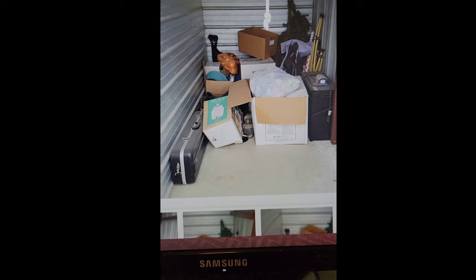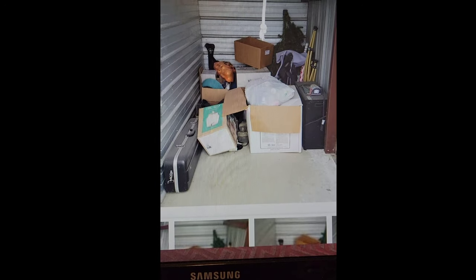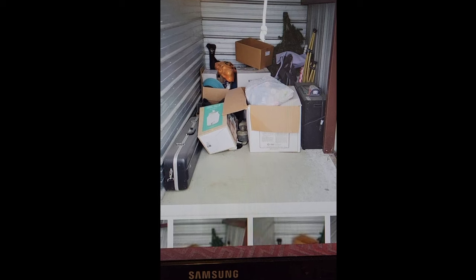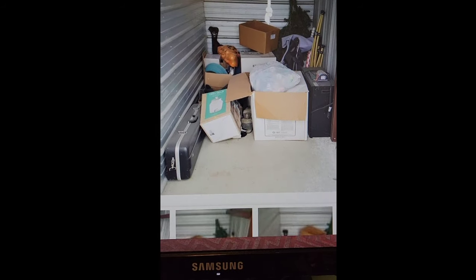All right, guys, here we are. It is Wednesday. I'm looking at this unit in Carthage, Missouri. A little unit, fits in the back of my truck. I've got the highest bid on it right now. But what do you think, guys?